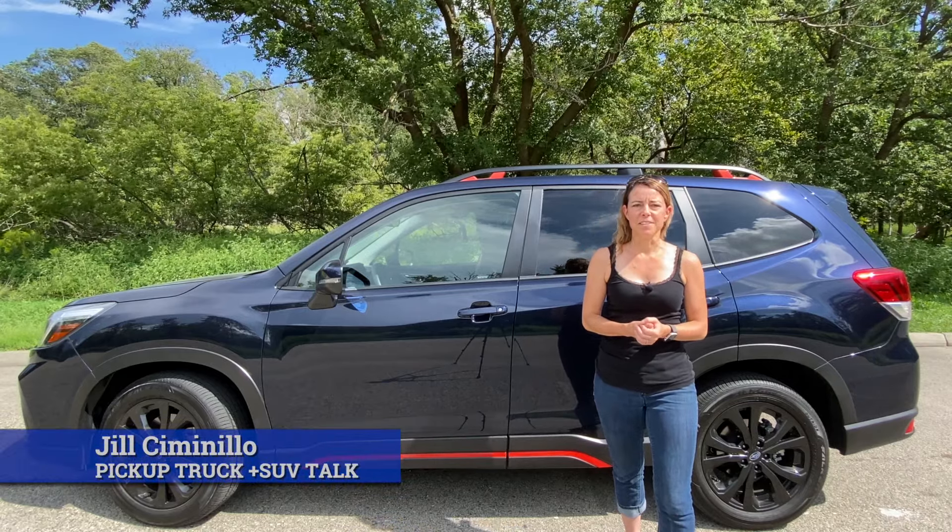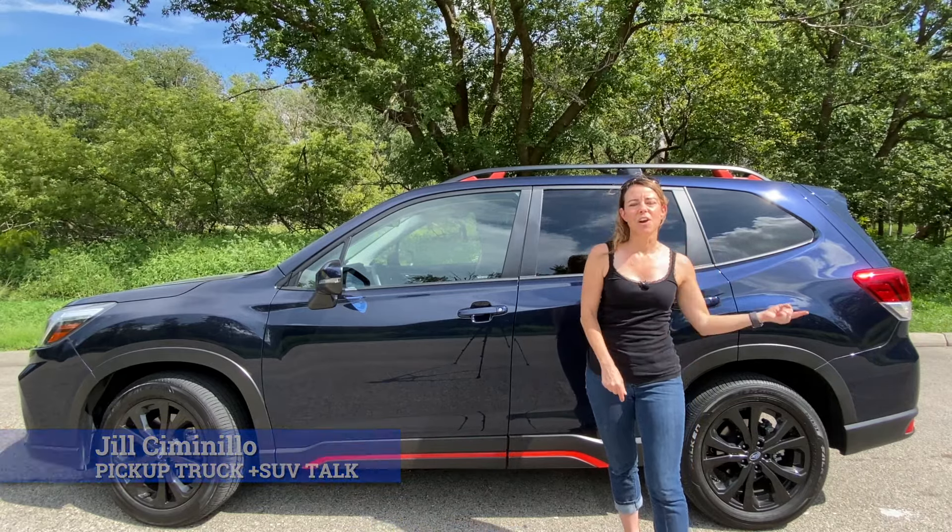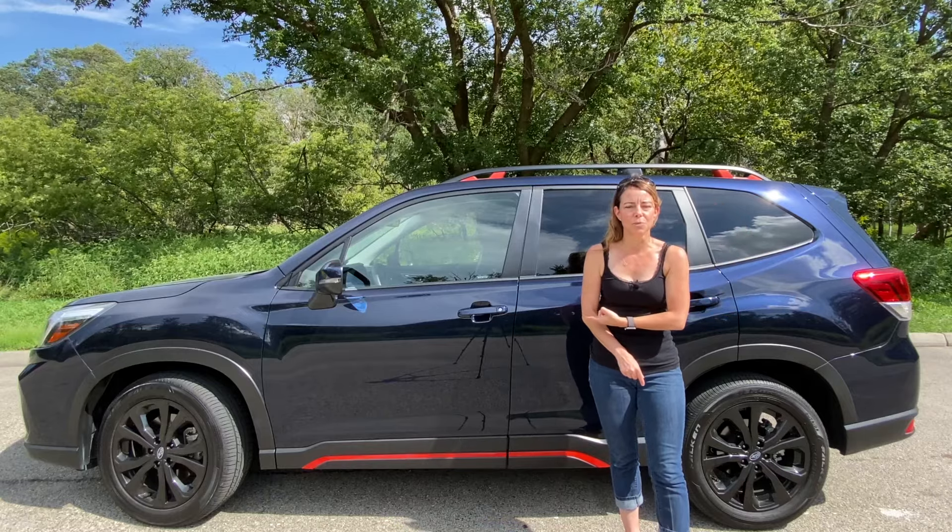Hey, this is Jill Simonello with Pickup Truck Plus SUV Talk, and today I am driving the 2021 Subaru Forester.